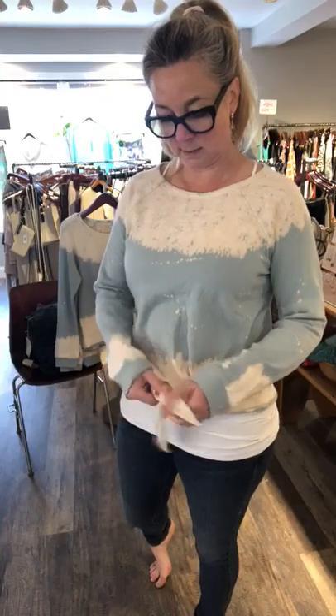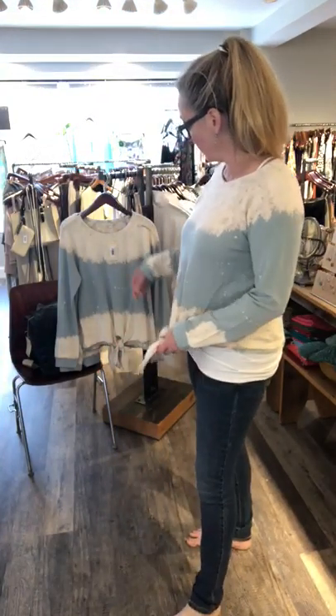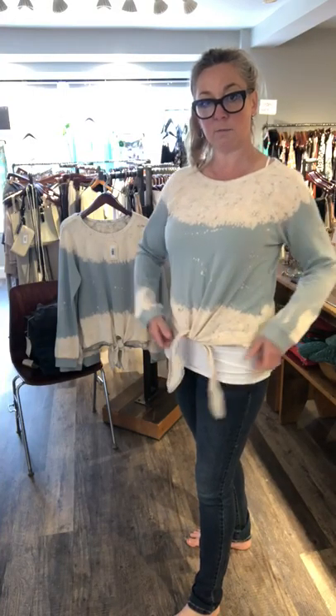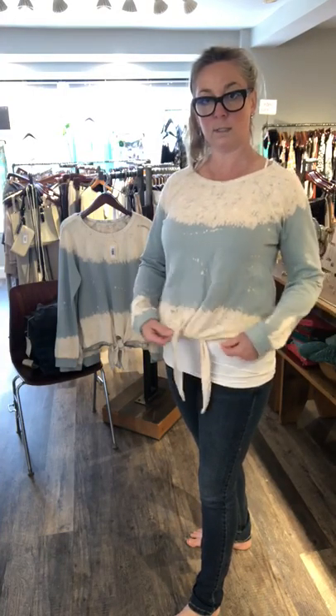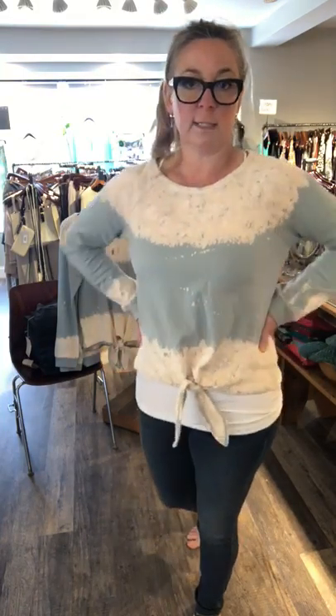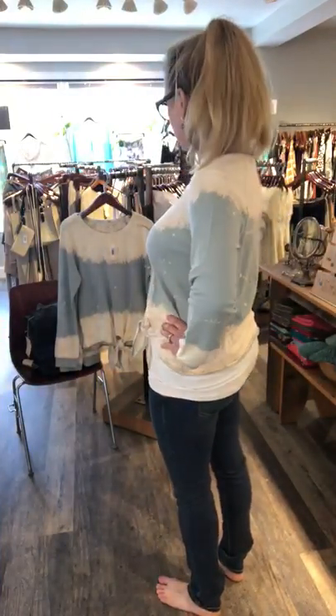I'm wearing a medium — it comes in small, medium, and large. It's adjustable; I have it tied up twice. They're $53, so you can make them as tight or as loose as you want, which I love. Super flexible. This color is called mint on the website — love it.